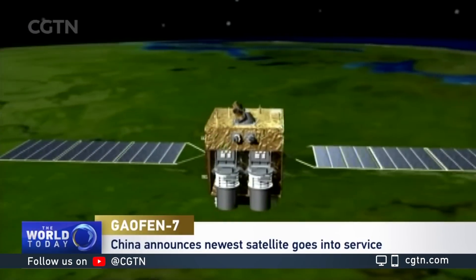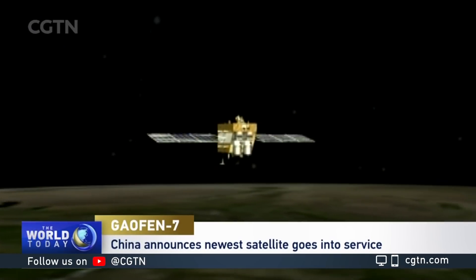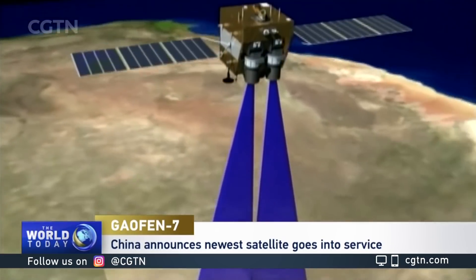The Gauvin 7 completed its in-orbit test review on July 23rd this year, finally making it ready for in-orbit delivery.